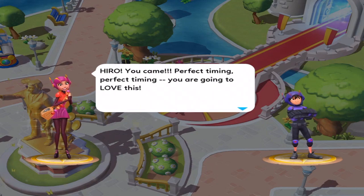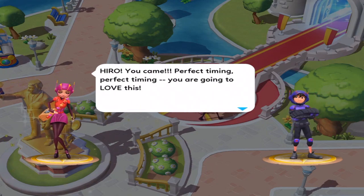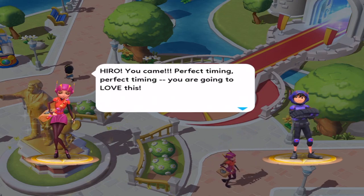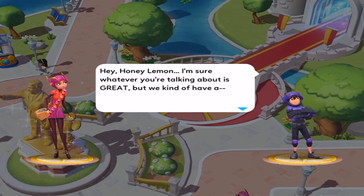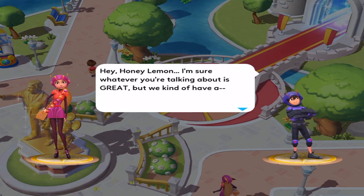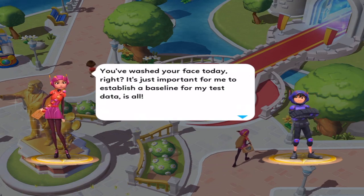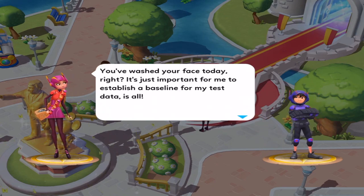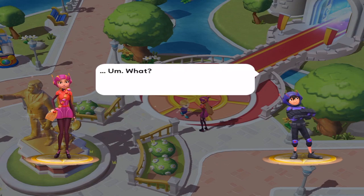Wow, that was actually pretty, pretty, pretty badass. Hero, you came. Perfect timing, perfect timing. You're going to love this. Hey Honey Lemon, I'm sure whatever you're talking about is great, but we kind of have a... You've washed your face today, right? It's just important for me to establish a baseline for my test data is all. What?